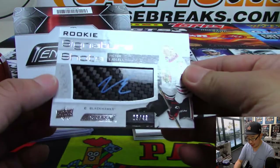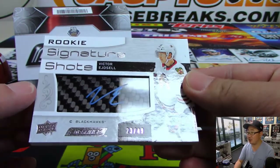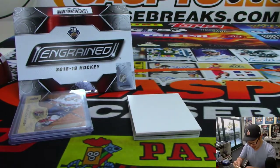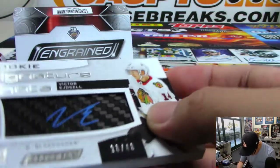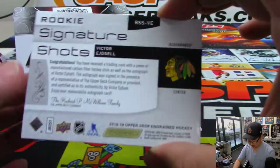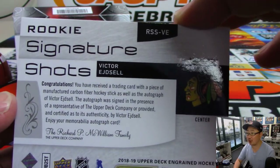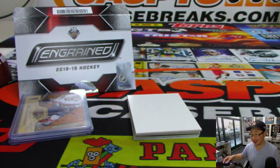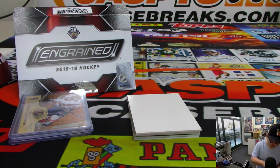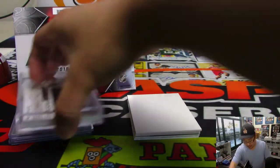There's Heinrich Borgstrom to 299 — that sounds more like an attacking midfielder for a Swedish team. Finnish team. The big rookie signature shots is Victor Edgecell, number 23, Jordan, out of 49. That's a nice blue ink autograph. Whatever that material underneath is, it's pretty cool — carbon fiber. It's a piece of manufactured carbon fiber hockey stick. That's pretty cool. All right, I like it.